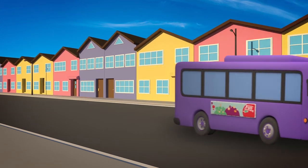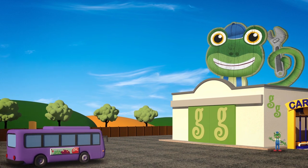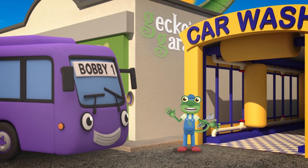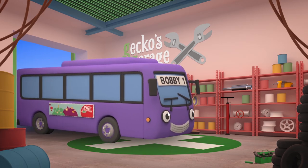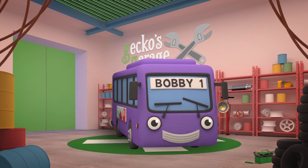Bobby the Bus is visiting us today so we can learn what makes him special! Great to see you! Shall we go inside and put Bobby on the turntable so that we can take a closer look at him? Let's all see what we can learn as we make Bobby turn!